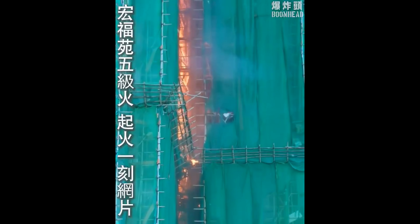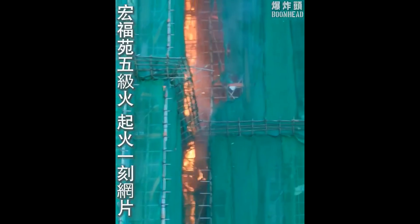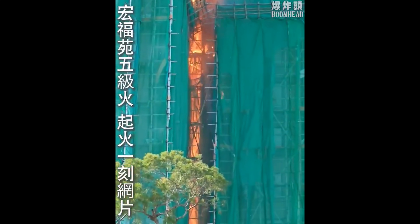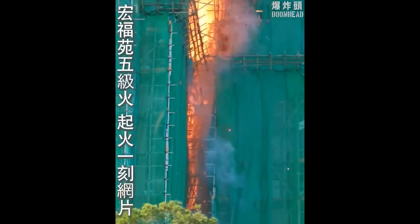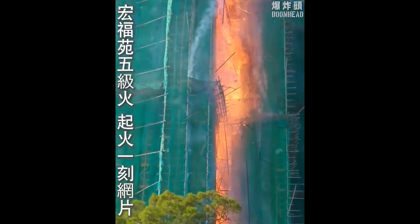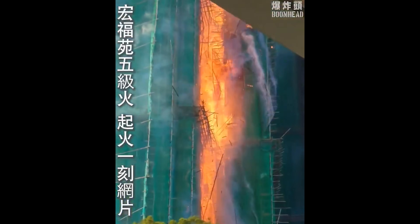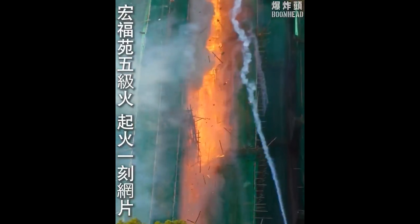Coming back here to Hong Kong, the bamboo scaffolding goes all the way up to the top of these 31-to-32-story buildings. Burning debris is starting to fall — some bamboo is burning loose and coming apart. What's really causing the bamboo to drop is that the ties are burning off. The bamboos are coming down pretty much intact; it's not the bamboo burning so much as the green tarpaulin material, which is obviously not flame retardant.